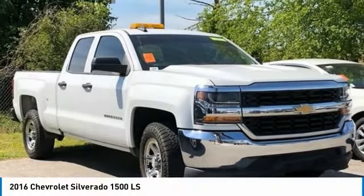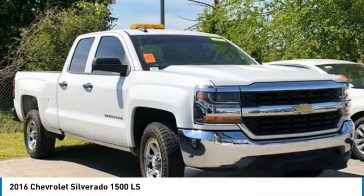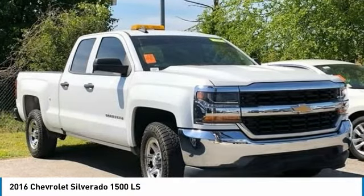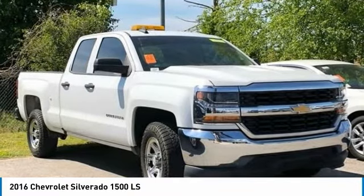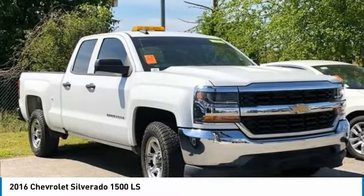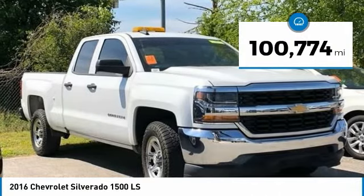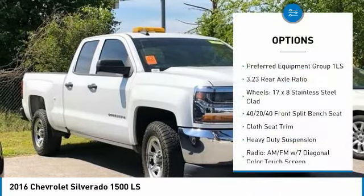2016 Chevrolet Silverado 1500 LS, White, 4-Door Double Cab, RWD, Ecotec3 4.3L V6, 6-speed automatic electronic with overdrive. Bluetooth, hands-free phone, service records available, fully detailed.